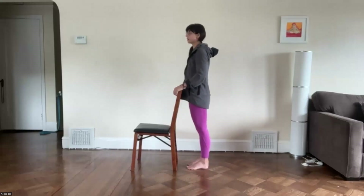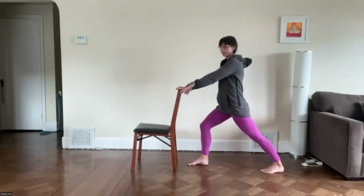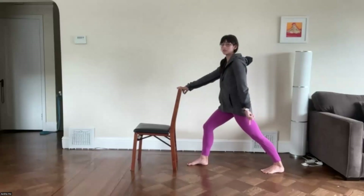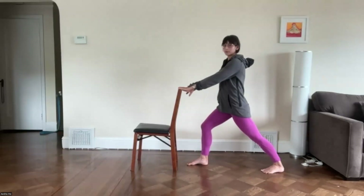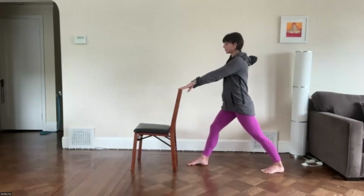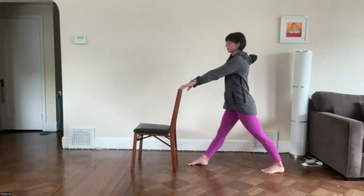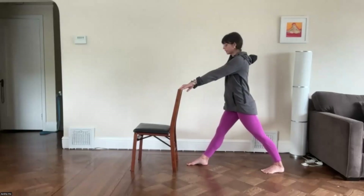Step forward — back foot meets the front foot — and switch sides. Right foot stays at the front, left foot steps back one to three feet. Bend the front knee; front knee is bent, both feet planted. If that back heel is lifted, shorten your stance. Tune into your breath. As you inhale, front leg straightens. Exhale, bend the front knee. Arms can adjust as needed. Keep going at your own pace — move with your breath.